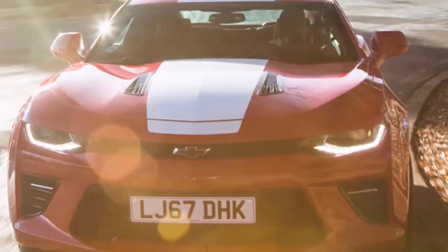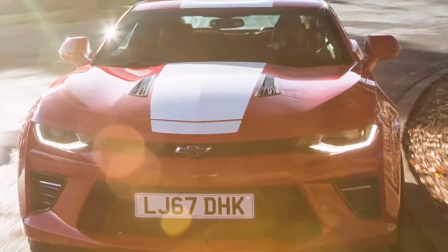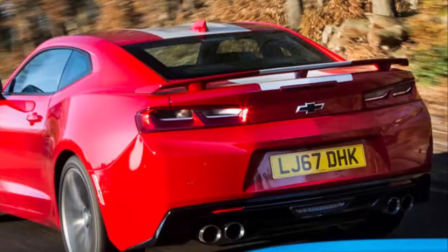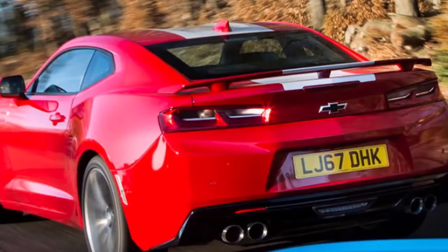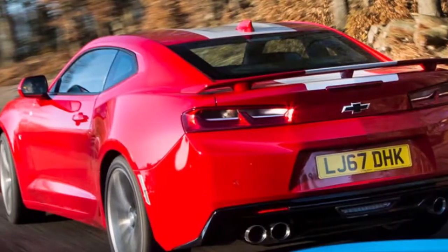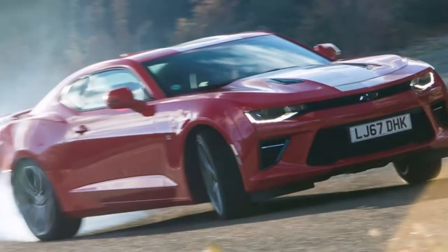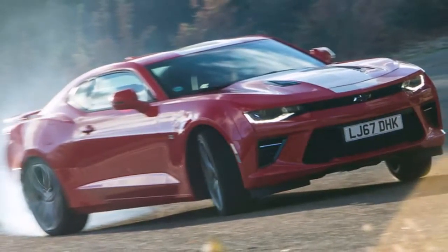Meaty 20-inch Goodyear Eagle F1 Asymmetric 3 run-flat tires help to get all the power down during launches. The wide rubber delivers a ton of grip, serving the Camaro well in corners, while the optional Magnetic Ride Control suspension keeps the 3,700-pound car relatively flat in Sport and Track modes.